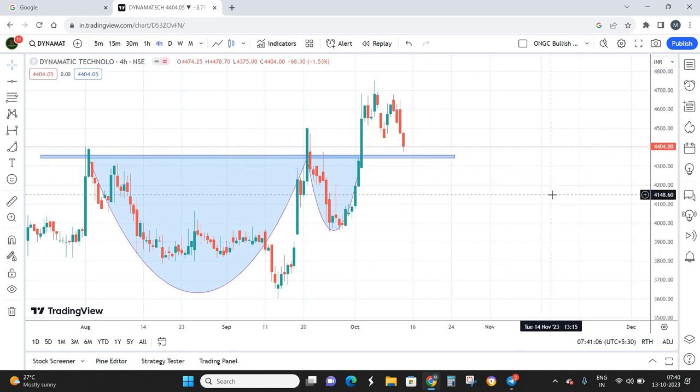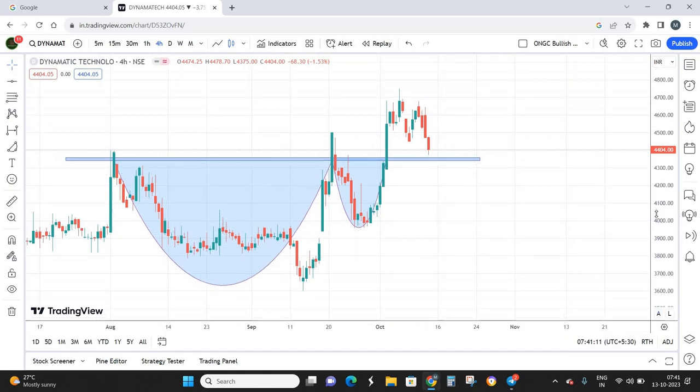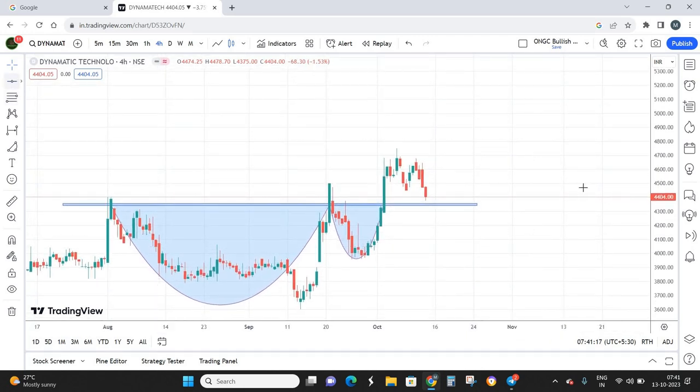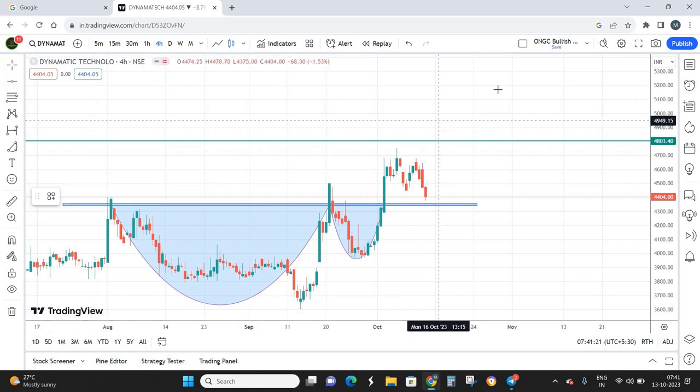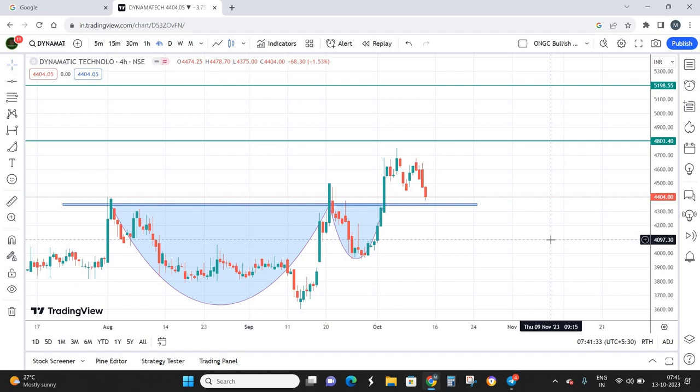The current market price is at 4404 and my entry price is buying on dips around 4350. Coming to the targets — my first target is 4800 and my second target is 5200. These two targets can potentially be achieved within a short span of two months, so 60 days is the maximum holding period I'm prepared for, targeting 5200.